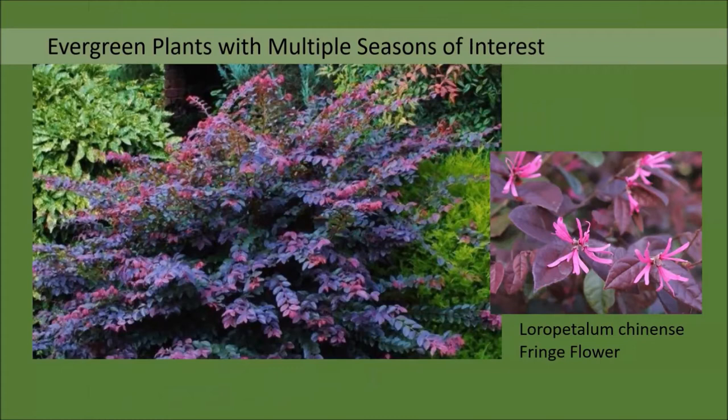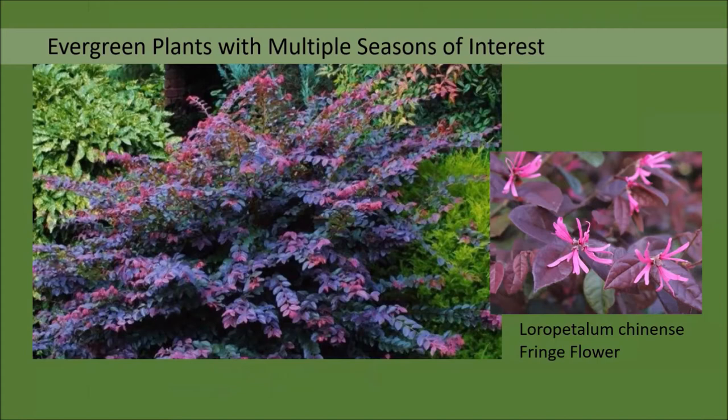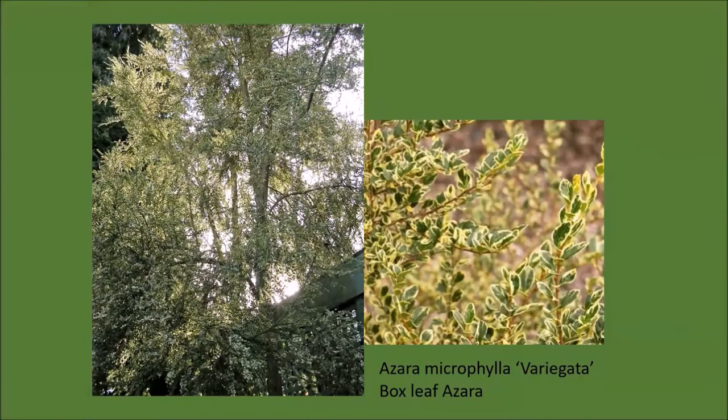There's another subset of evergreen plants: those with multiple seasons of interest. You may have evergreen foliage of one color, but the plant gives you something special in one of the seasons. Loropetalum chinense is ever-burgundy—it has beautiful burgundy leaves that persist throughout the year, but in spring it has a flush of frizzy pink flowers, and those flowers return from time to time all the way up until frost. Azara microphylla variegata has tiny green leaves rimmed with gold on an open, airy tree, and its secret is flowers in January that you may not even notice until you smell them—either chocolate or vanilla depending on your nose.